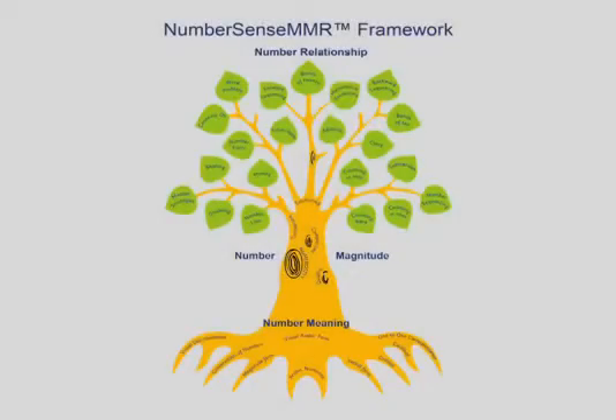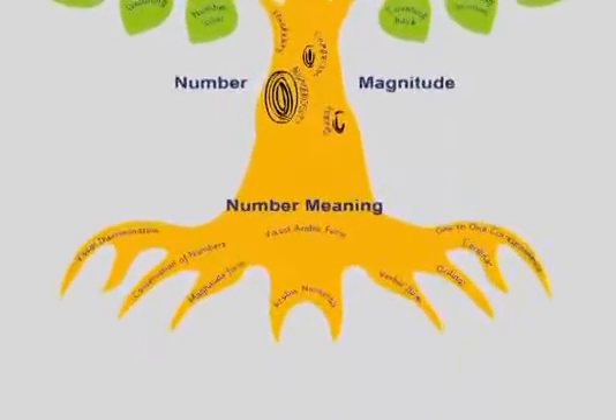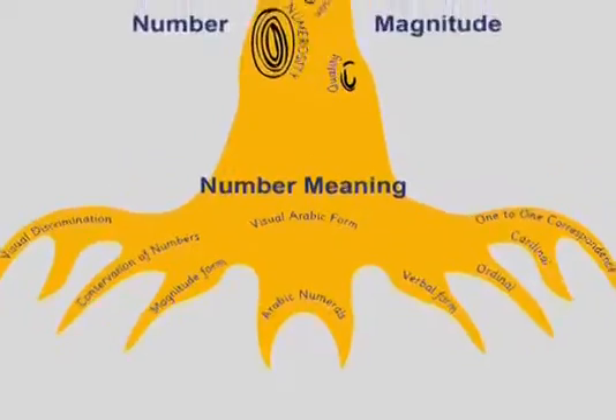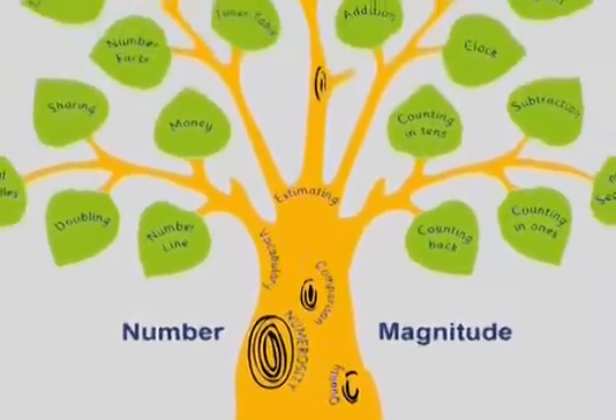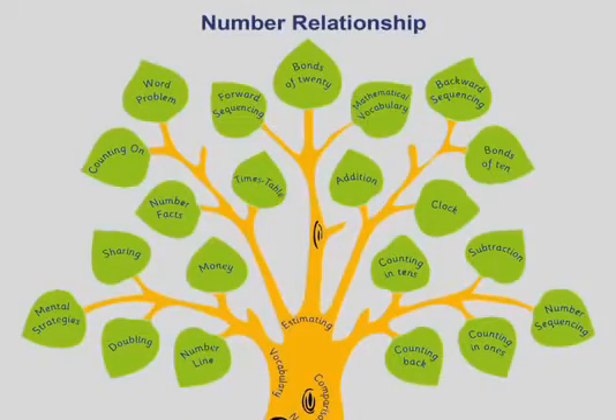The Dynamo Profiler assessment has been developed around a research-based number sense MMR framework. It is within the number meaning and number magnitude areas that the dyscalculia symptoms present, and often for so many children as a blend of difficulties.